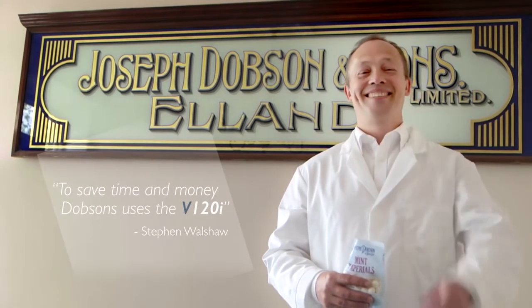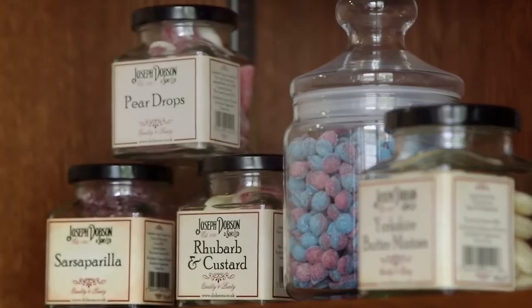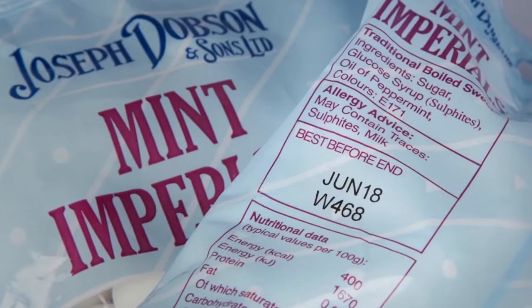Dobson's produce about 10 million units per week. Customers require that we can trace back right to the very raw materials and suppliers. To get that, you want clear, precise print right down to a few millimetres high.